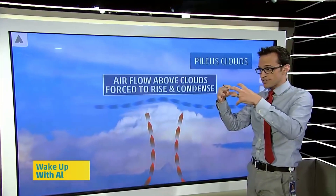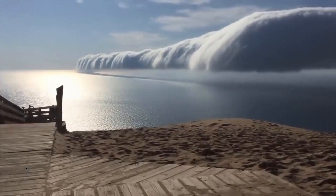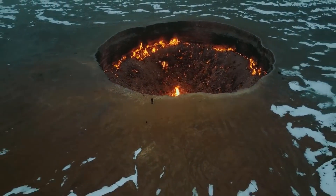That's the science behind rainbow Pileus clouds. So next time you see one of these beautiful clouds, you'll know exactly what's going on. For more mini explainers and insane nature videos, make sure you click that subscribe button.